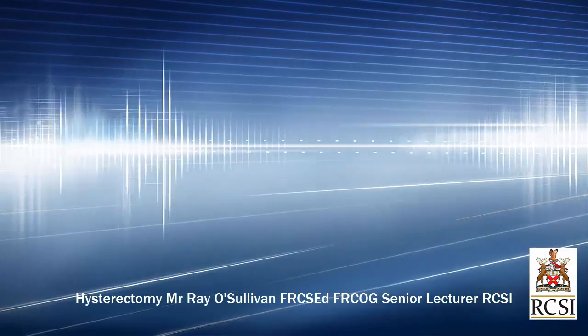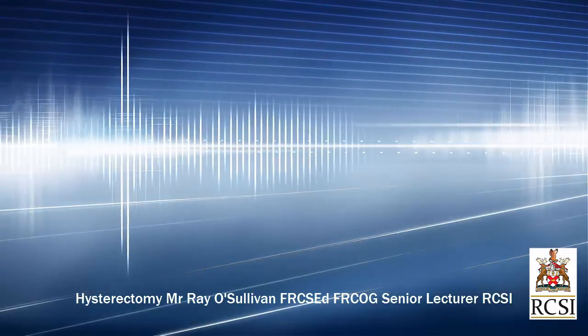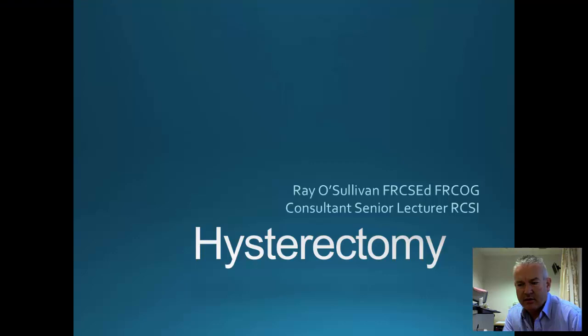I am going to talk to you today about hysterectomy. You are often asked about hysterectomy, but unfortunately these days, because of difficulties with admitting patients and also because technology has taken the place of hysterectomy, we don't see that many anymore in our operating rooms.